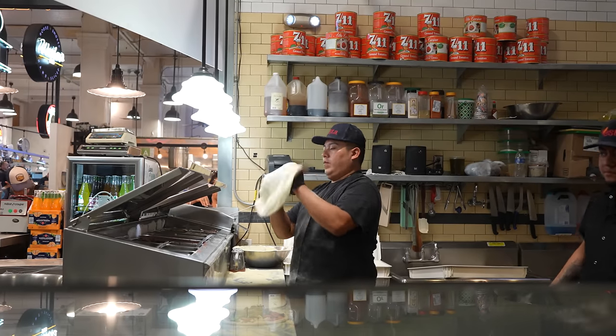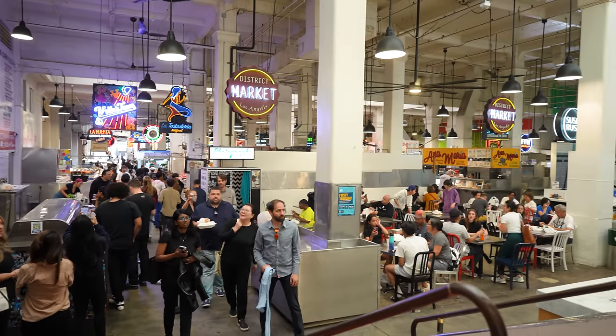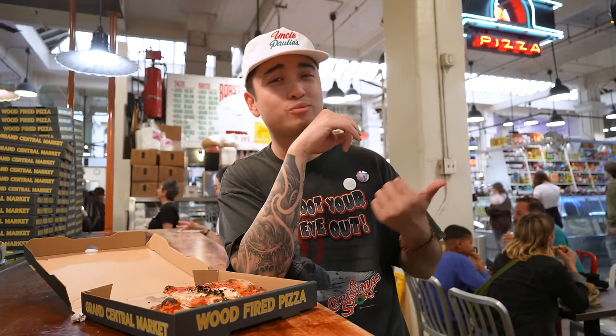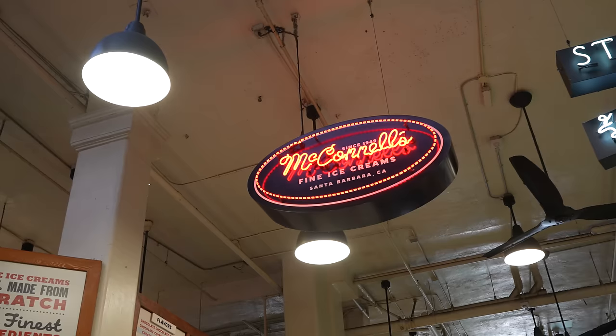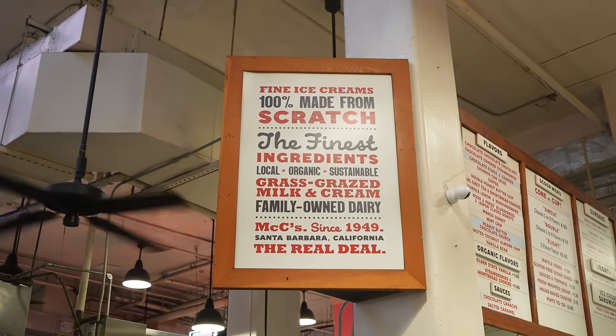Great tour today. You can make it a day — come out here, try a bunch of different spots. They got everything. There's like 40-something stalls. I see an ice cream joint right here at McConnell's. From what I remember, I had that spot a long time ago in Santa Barbara. It's fire, so I'll catch you guys there.